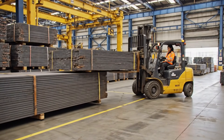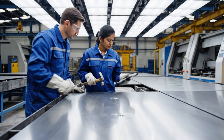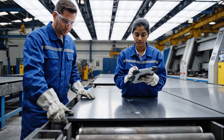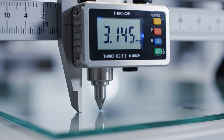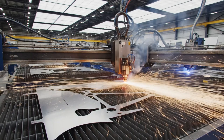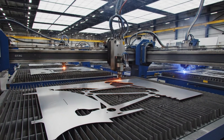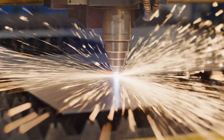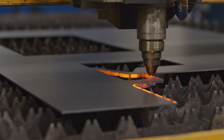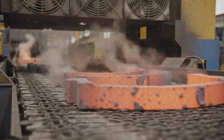The process begins with raw steel. Each steel sheet is inspected for purity. Precision matters from the first step. High-powered lasers shape the bike's skeleton, and every cut is computer controlled. Each segment cools before welding.